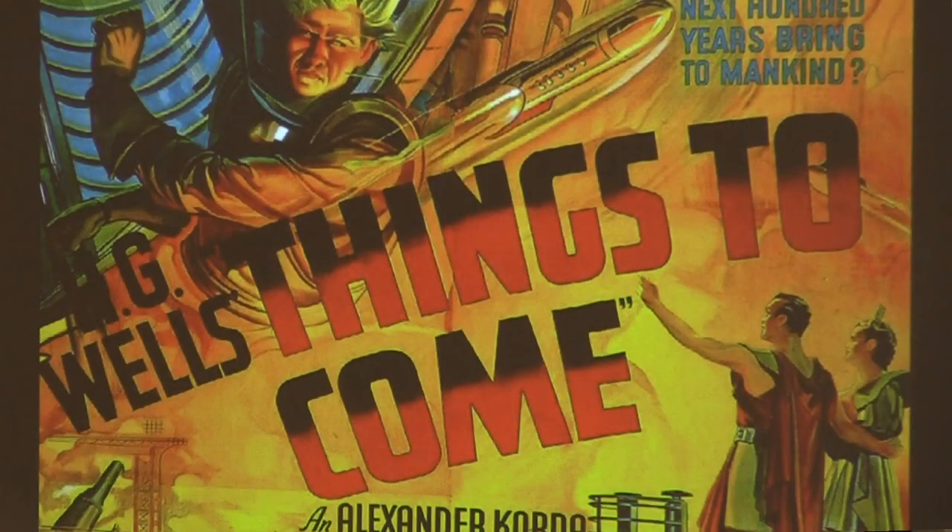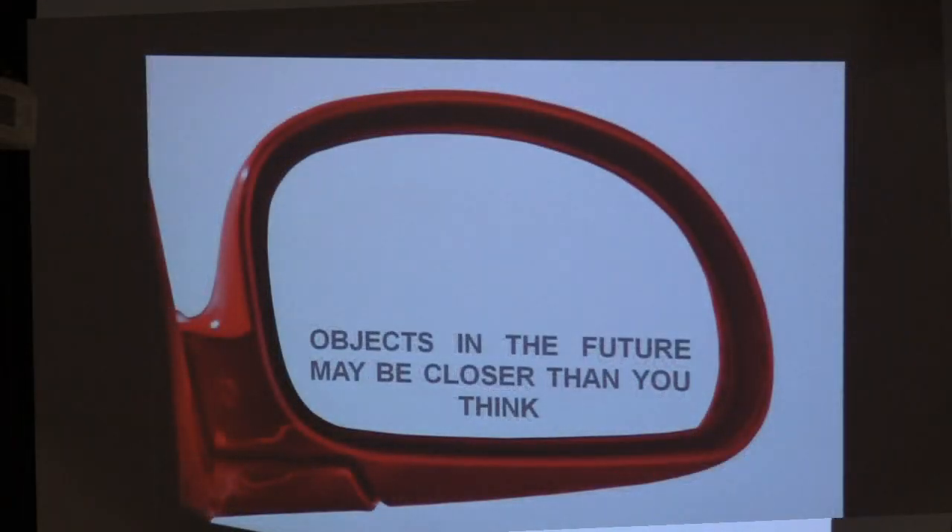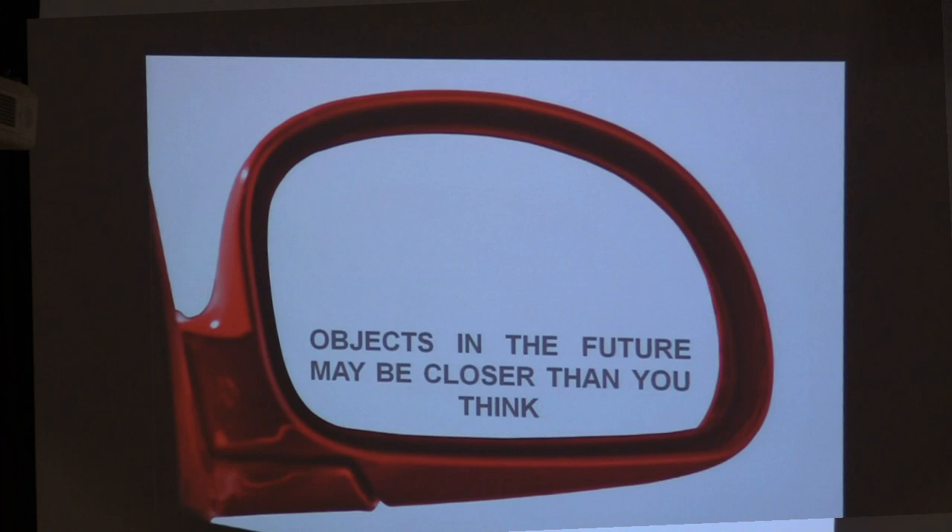I grew up watching a lot of science fiction films. I had this vision of a future full of wonderful, fantastic things. There was this film from the 30s called Things to Come — a lot of it didn't come to pass, unfortunately. Sometimes we have to be careful what we wish for. Sometimes things can be surprising, and objects in the future may actually be closer than you think.